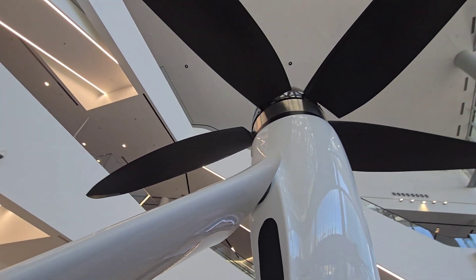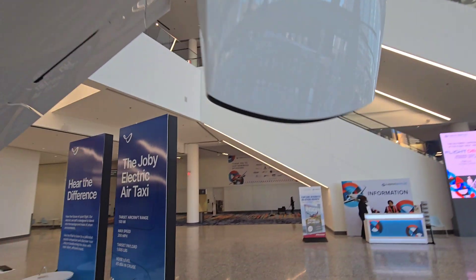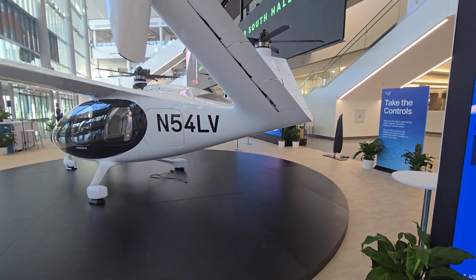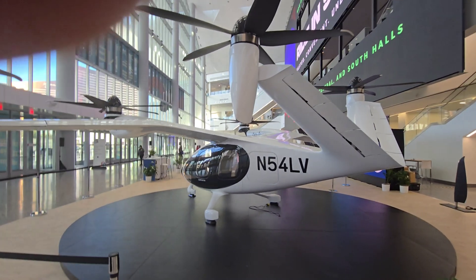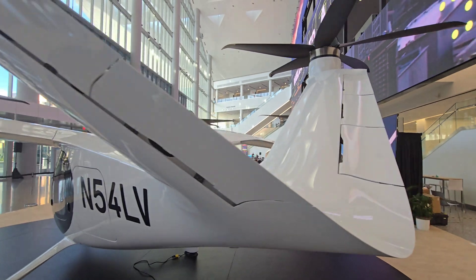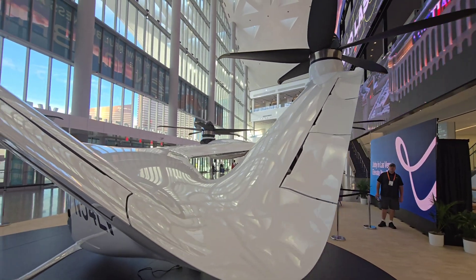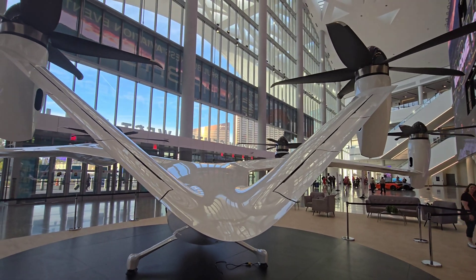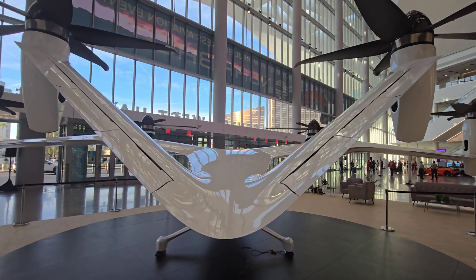They've been flying prototypes and still need to get full FAA certification. In 2022, they obtained a Part 135 air carrier certificate. They've also done some work with NASA, and their Delta partnership was also formalized in 2022.